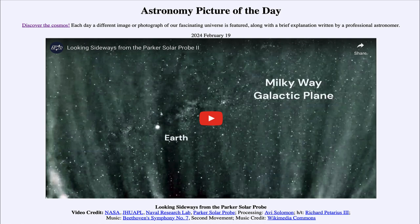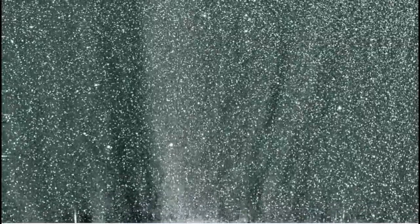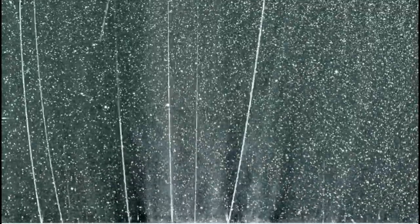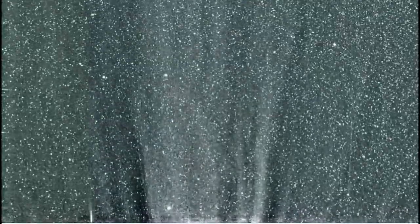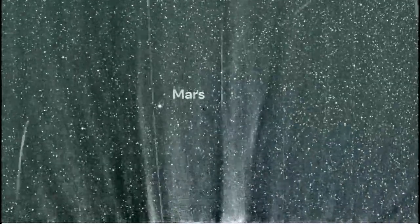This is 11 days worth of images compressed down to about one minute. As we play the video, we can see stars out in the distance, and as we come down we'll start to see some parts of the solar corona — those streamers going back.